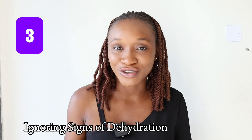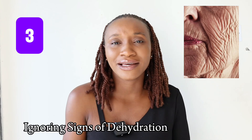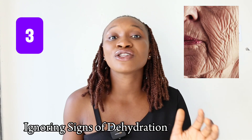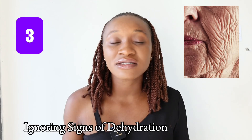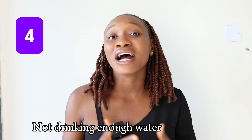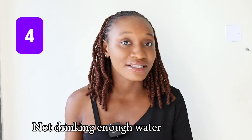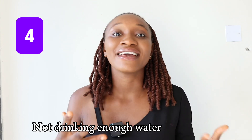The number three mistake is ignoring signs of dehydration. You have dry, dull, flaky skin and you don't find the need to hydrate. Over time your skin is going to begin to age you — you start aging faster. So do not ignore the signs of dehydration. Another mistake connected to this is not drinking enough water. People who drink the most water tend to boost their skin's elasticity and hardly show signs of fine lines or aging.